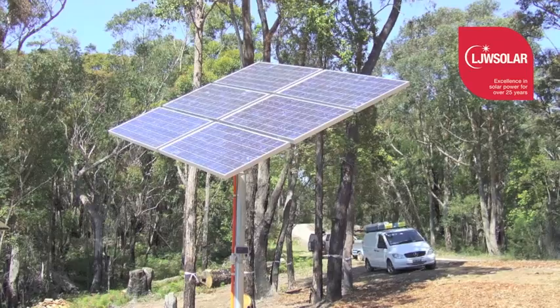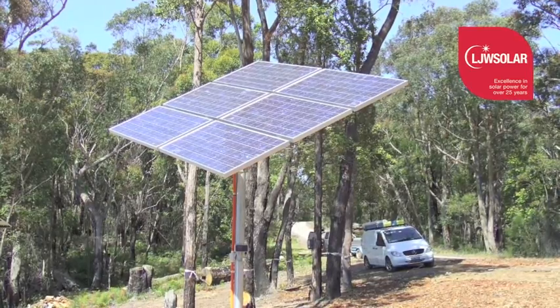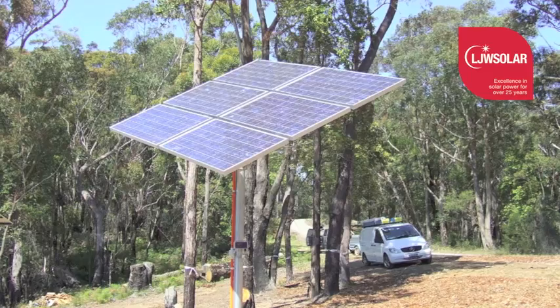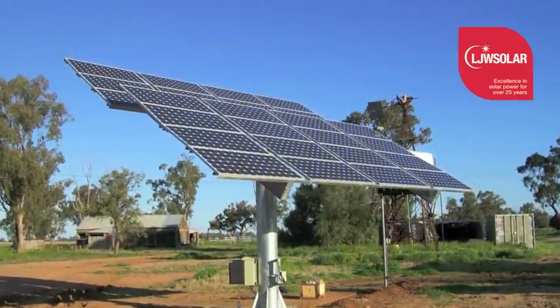Solar trackers need minimal maintenance. There are a number of grease points that should be attended to every six months. The owner's manual will give specific instructions for individual designs.